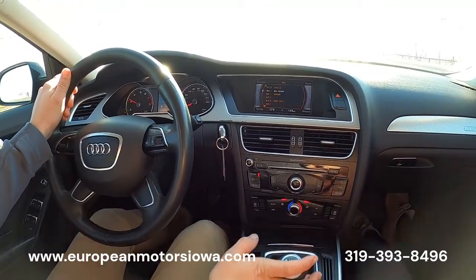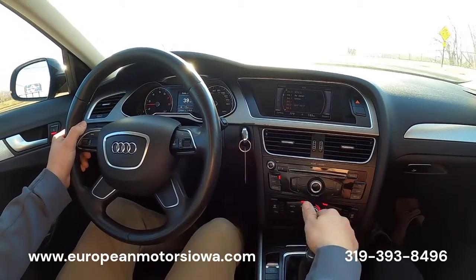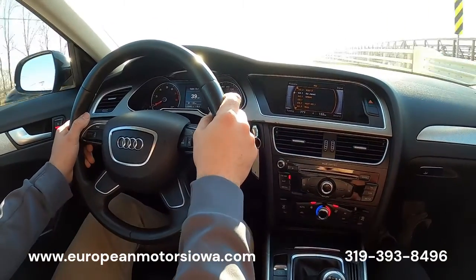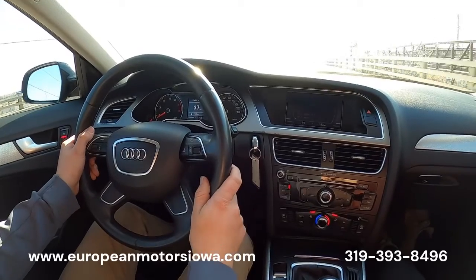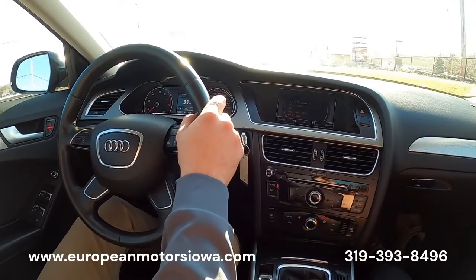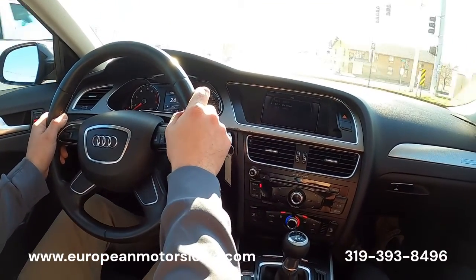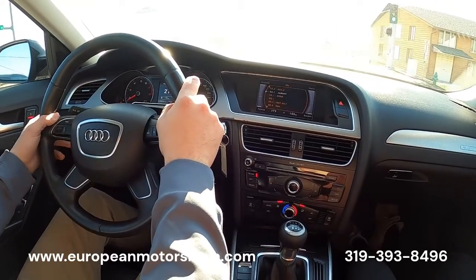Just a joy to drive with the six-speed manual — they're so much better than the automatics in my opinion. Fuel economy on these: they're rated at 32 miles to the gallon on the highway, so even though it's all-wheel drive, the fuel economy is amazing.